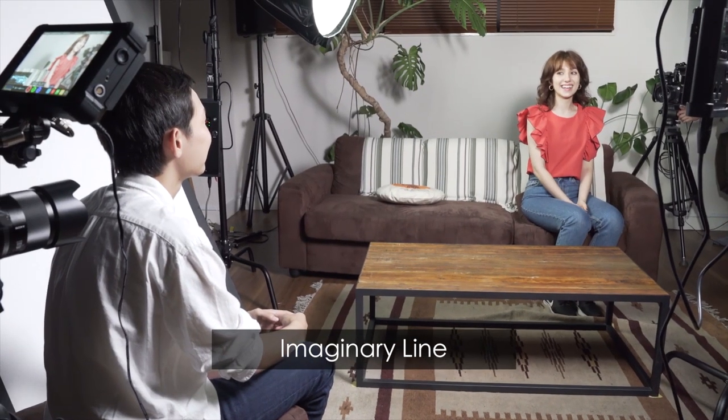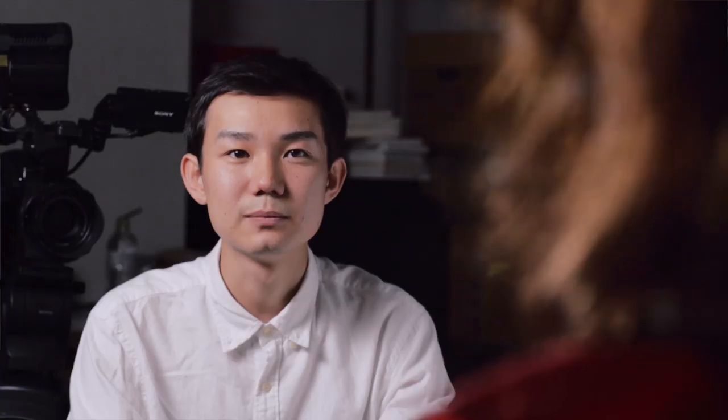The imaginary line is also important if you're shooting with an A and B cam. In filmmaking, there's a 180-degree rule — you should always keep the camera on one side of an imaginary axis between two characters, unless you are intentional.